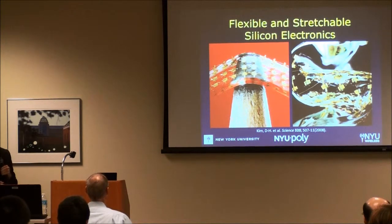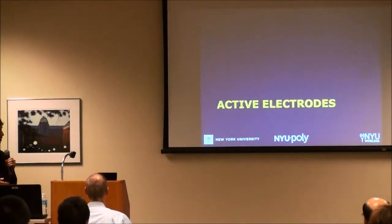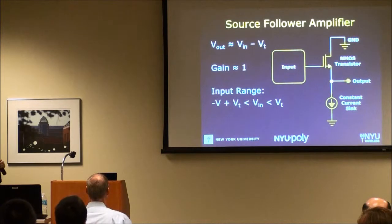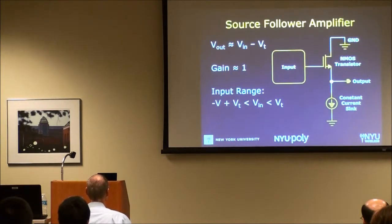We started by developing arrays of active electrodes. There's a signal recorded from each electrode connected to the gate of a flexible silicon transistor, with a constant current sink provided off the array forming a source-follower amplifier. We're not providing any gain — just buffering — with a nice low output impedance much lower than the impedance of the electrode on the brain. That allows us to do multiplexing.